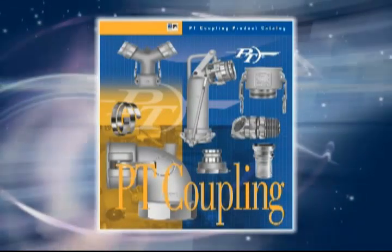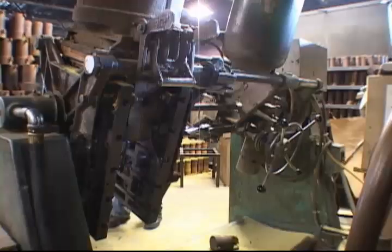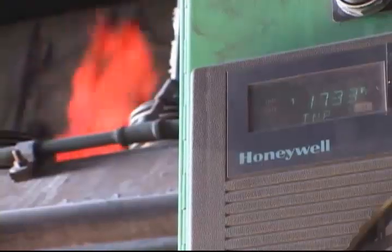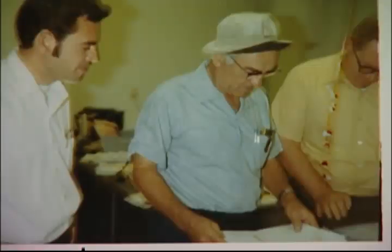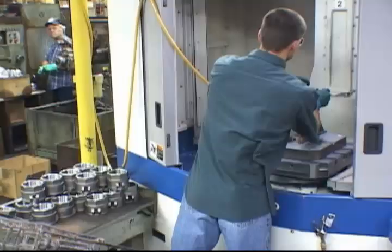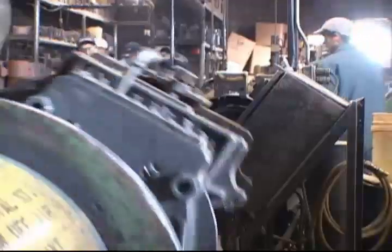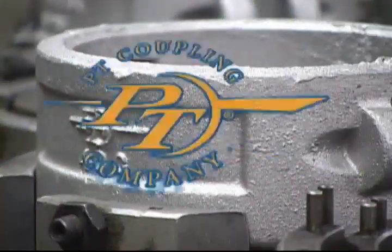Good afternoon, PT Coupling. This is Chrissy. Customers from around the world have come to rely on the dependable products and efficient service of PT Coupling.